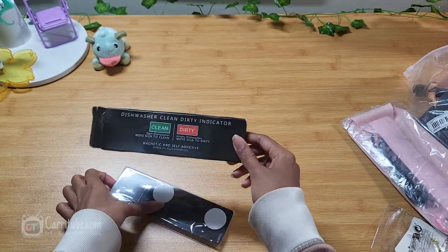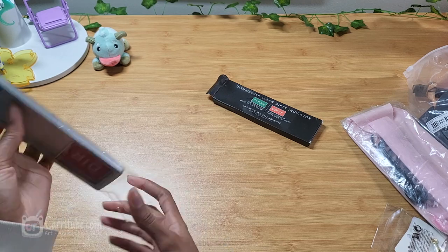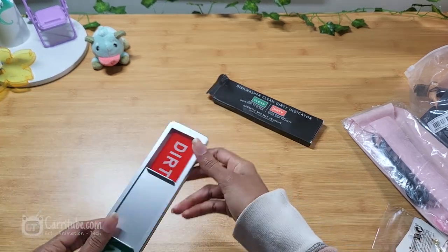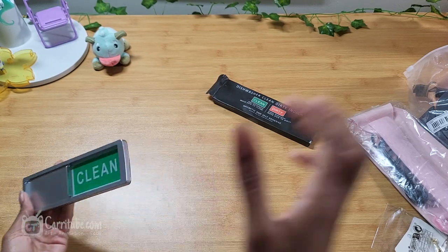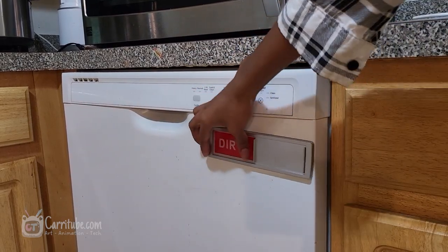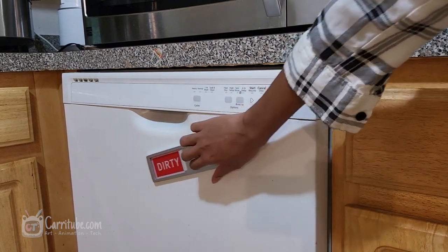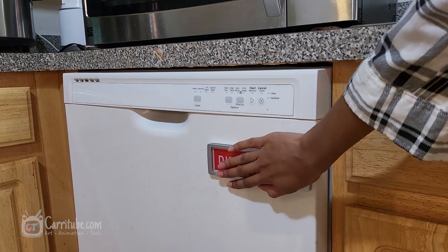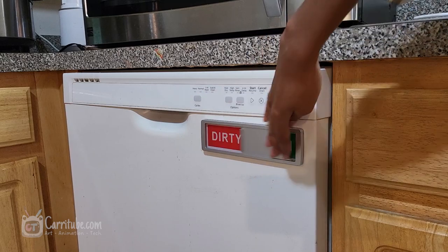I also got this dirty/clean magnet for the dishwasher. I definitely recommend this if you have a roommate — and for your own sanity. It's a magnet, it looks sleek, and you'll always know if the dishwasher is clean or dirty. This thing has been so useful! From far away you can easily tell if you have clean or dirty dishes.